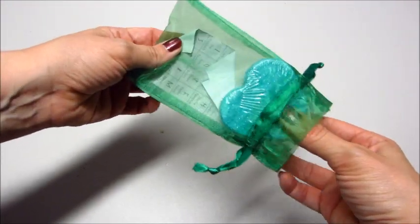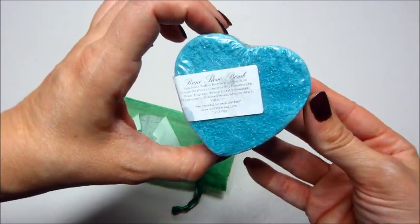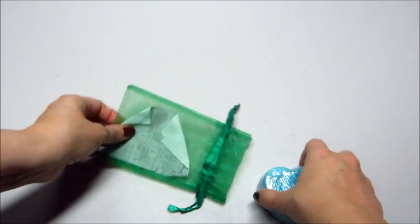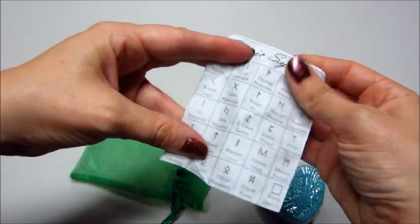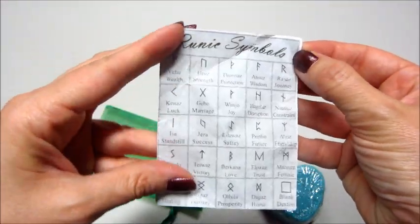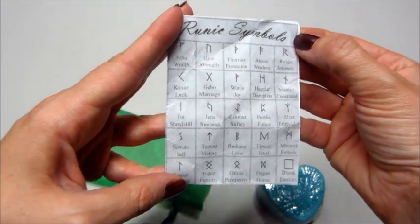Hi guys, welcome back to my channel. Today's review is from Witch Baby Soap, and this is their runestone bath bomb. It's really cool — there's actually a little runestone hidden inside the bath bomb, and they give you this little chart so you can tell what yours means once it comes out.